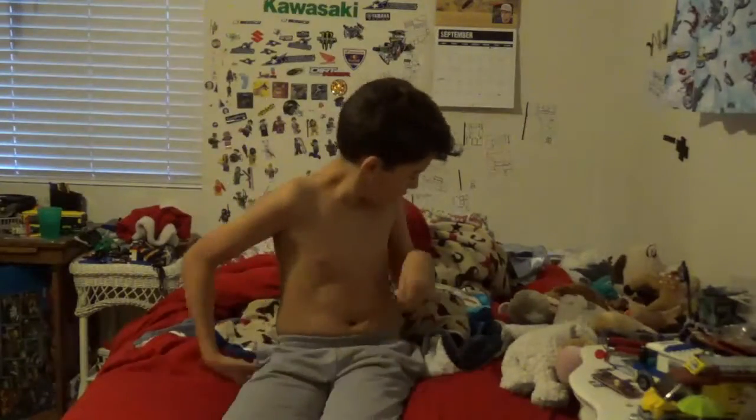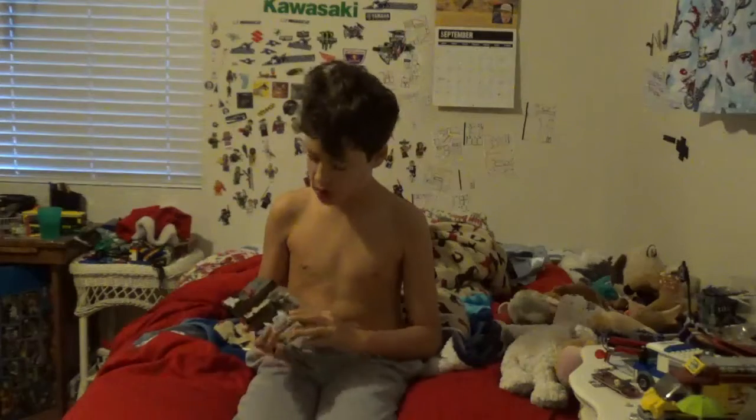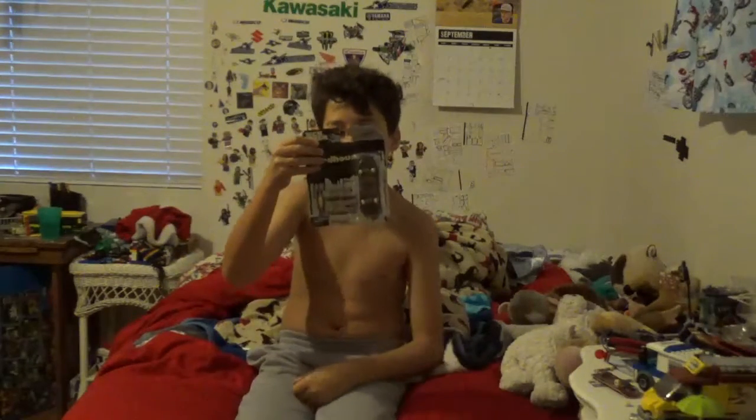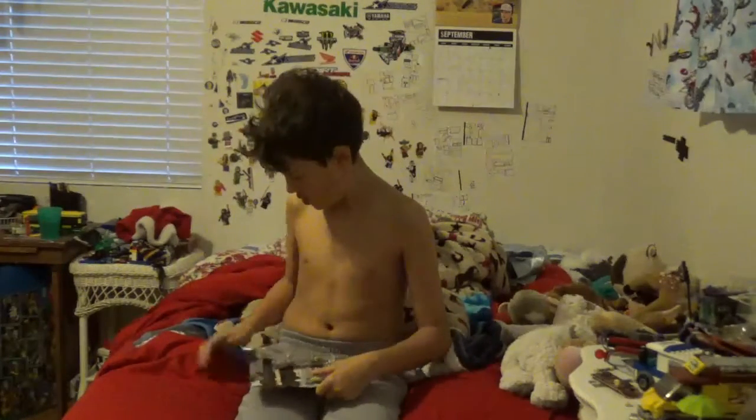Hey, what's up YouTube? We're gonna do another unboxing on Everett Picnic. So, yeah, let's just get right into it.